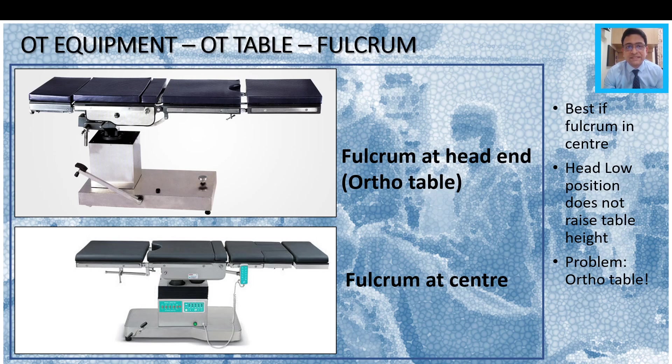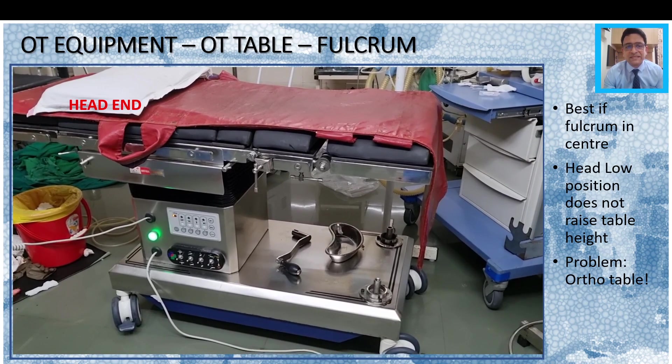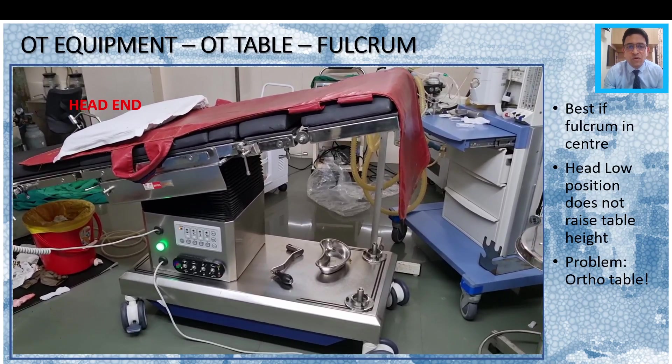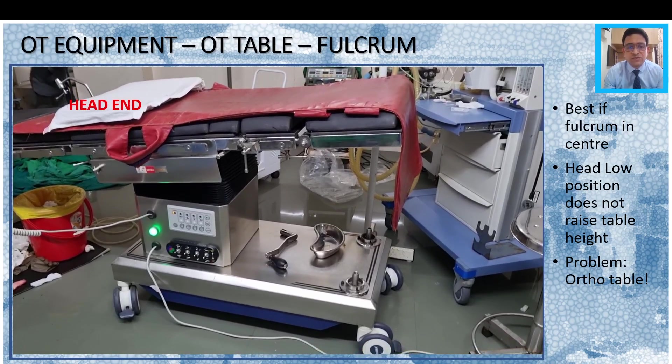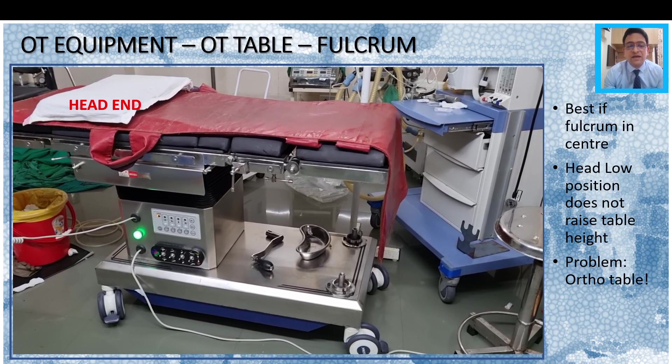The second important point is the OT table fulcrum. We have two images here: the image at the top shows the fulcrum at the head end of the patient, which is a typical ortho table, and the second one shows a fulcrum at the center — the kind of table that we need. It is best if the fulcrum is at the center because then the head-low position does not raise the table height, which is a particular problem with an ortho table. As the head-low position is given on an orthopedic table, it is not only the head that goes up but the entire table, and as a result the pelvis keeps moving up, making it more and more difficult for the surgeon to operate. We want only the head to go down, so a table with a fulcrum at the center is the best one.